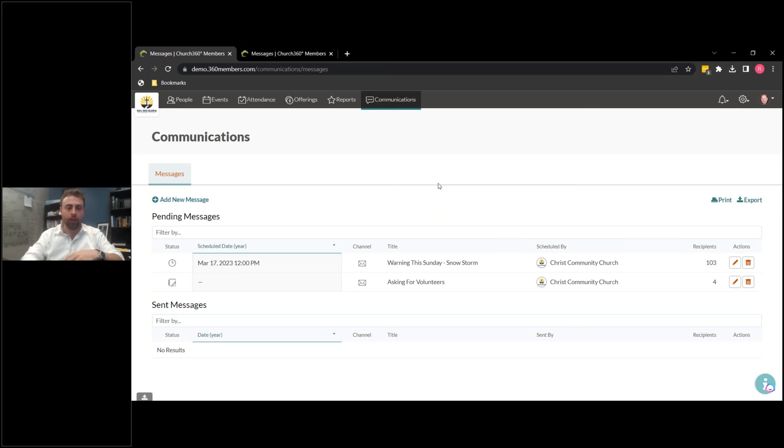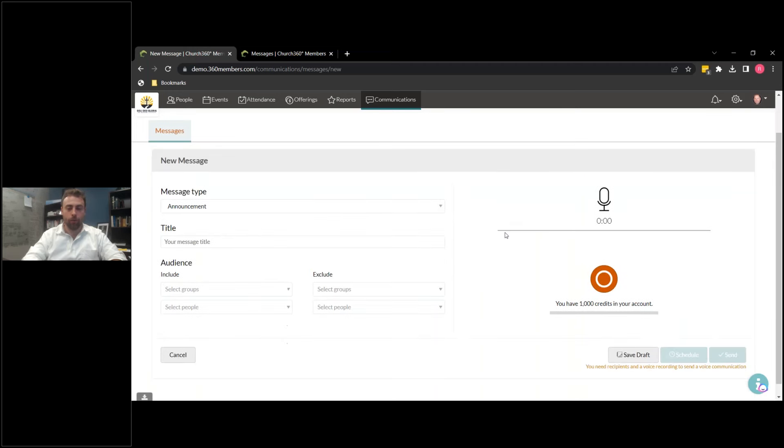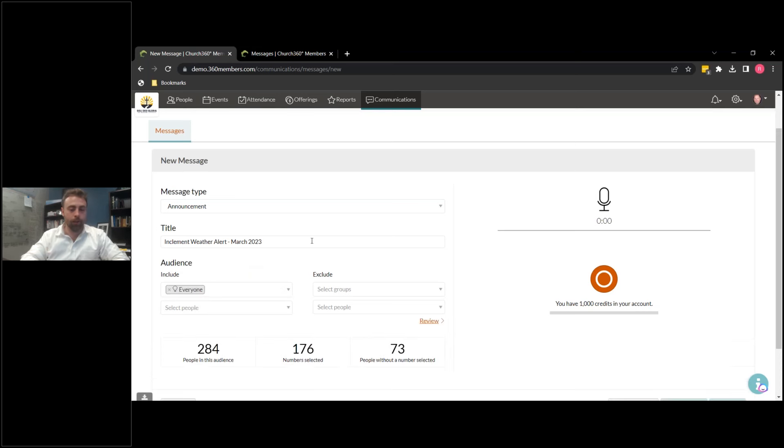So we're going to go here and click — we're going to call this similarly to what we were doing before: 'Inclement Weather Alert March 2023.' You can title these however is effective for your church in order to stay organized. We're going to send this to everyone. Out of the 284, we've got 73 people without a phone number selected — we're going to assume that's fine for now, but you might want to get that number closer to zero depending on your needs.